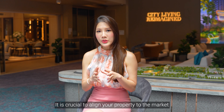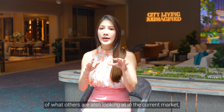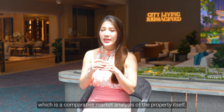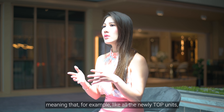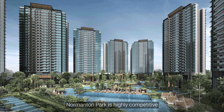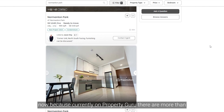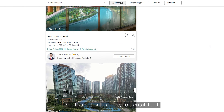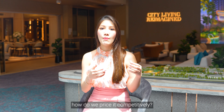It is crucial to align your property to the market through a comparative market analysis of the property itself. For example, a newly TOP unit like Normanton Park is highly competitive now because currently on PropertyGuru, there are more than 500 listings for rental alone. So in this kind of newly TOP project, how do we price it competitively?